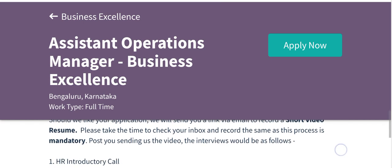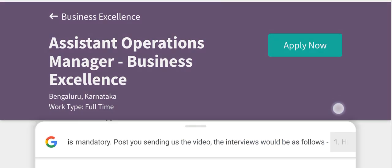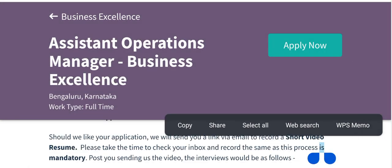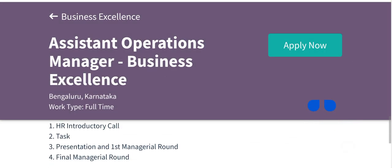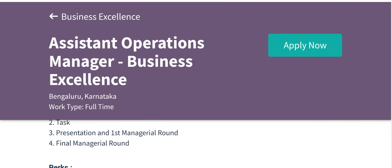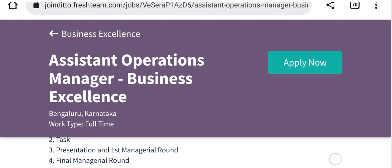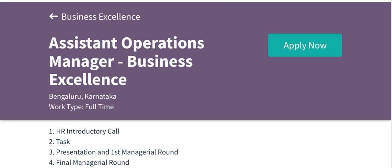After submitting your application, you will get a call from HR — introduce yourself. After that, there is a task round, then a presentation and first managerial round, and finally a fourth round which is the final managerial round. There are four steps to get placement at Deto.